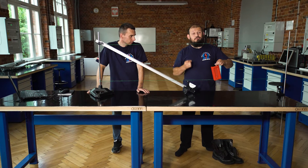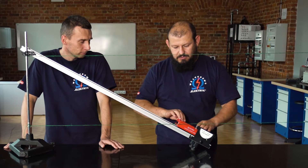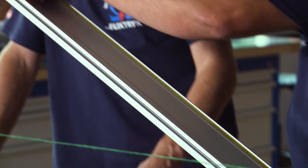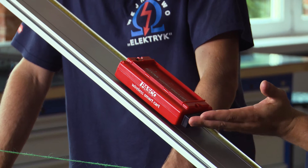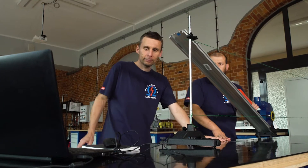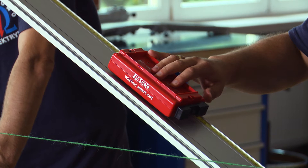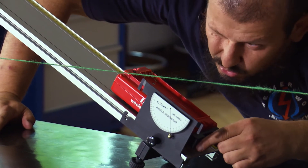Pytanie, jak zmieni się wartość tej pracy, jeżeli teraz spróbujemy przesunąć ten samochodzik od tej wysokości do tej po naszej równi pochyłej? Będę działał siłą od spodu na ten samochód, równolegle do toru ruchu. Najpierw wyzerujmy czujnik siły w tej pozycji — mamy 0.